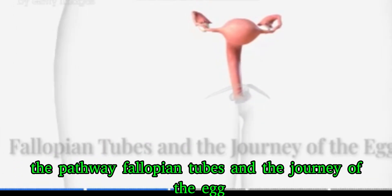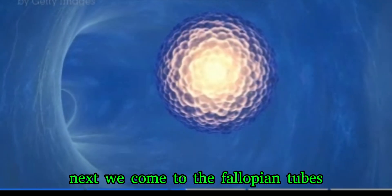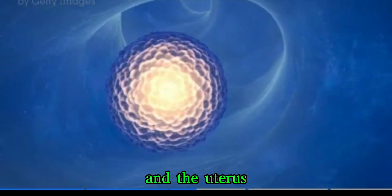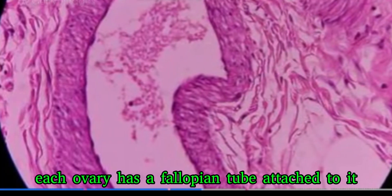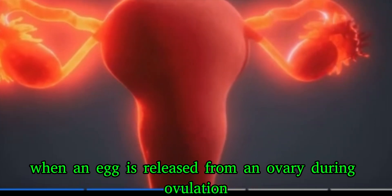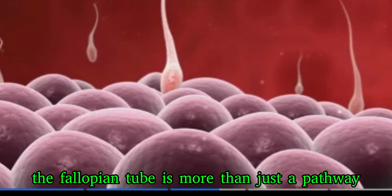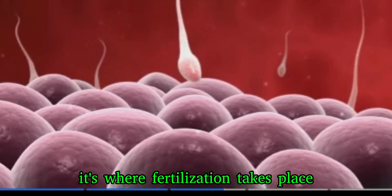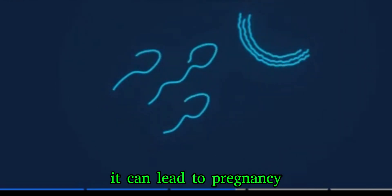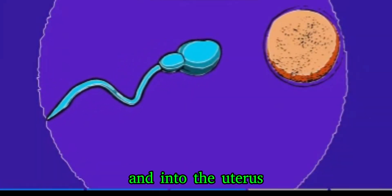Next we come to the fallopian tubes — thin tubes that act as a bridge between the ovaries and the uterus. Each ovary has a fallopian tube attached to it. When an egg is released from an ovary during ovulation, it travels into the fallopian tube. The fallopian tube is more than just a pathway; it's where fertilization takes place. If a sperm meets the egg here, it can lead to pregnancy. The fertilized egg then travels down the fallopian tube and into the uterus.